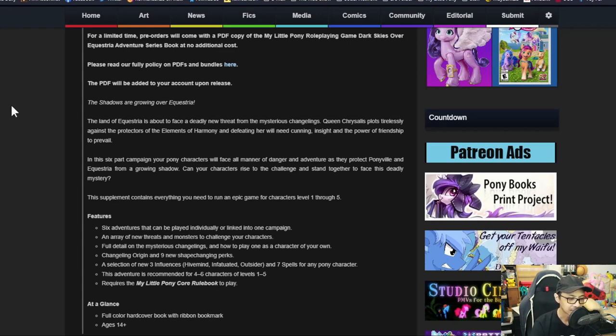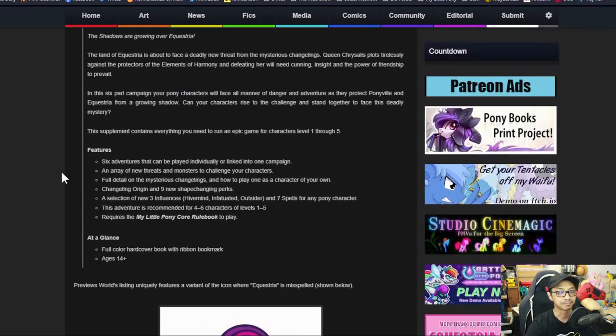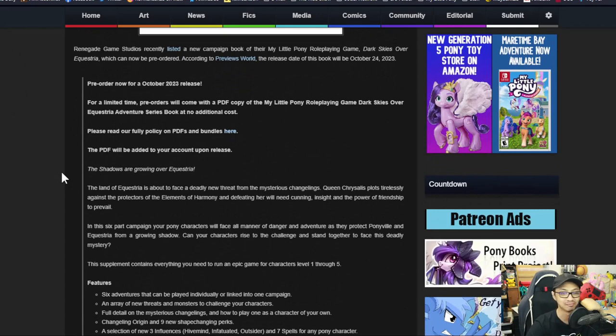This adventure is recommended for four to six characters of level one to five and requires the core rulebook. I'm going to reference a lot of D&D because that's what I know, but this can apply to other things. Basically, this is an expansion pack or add-on.